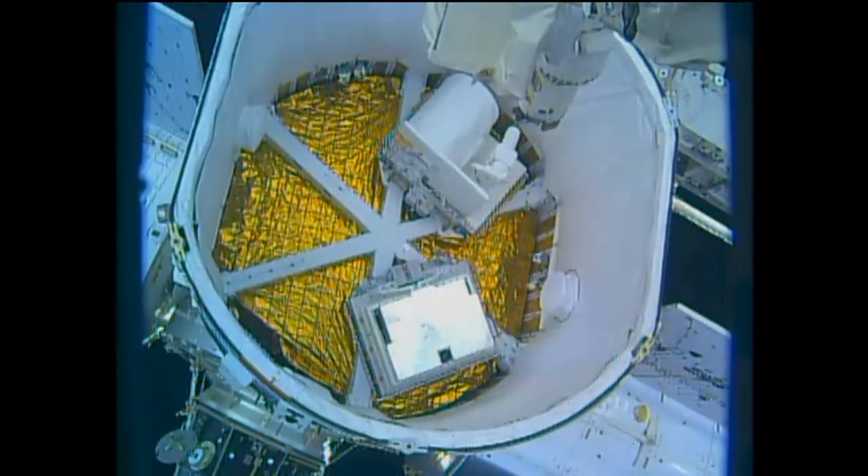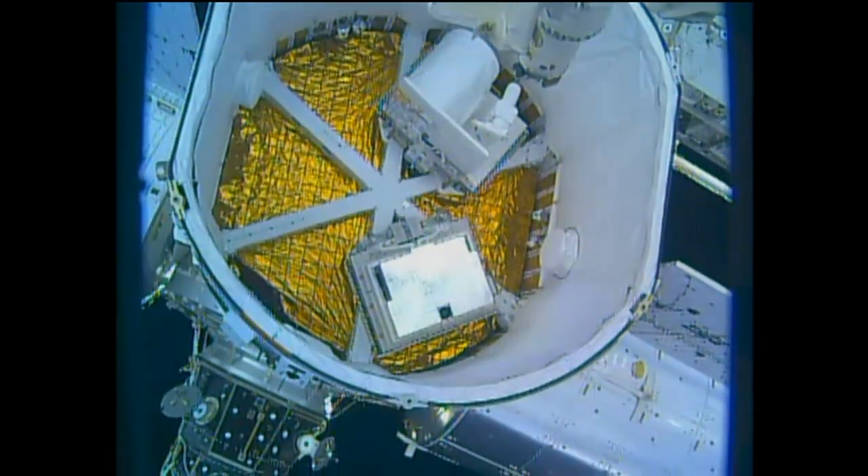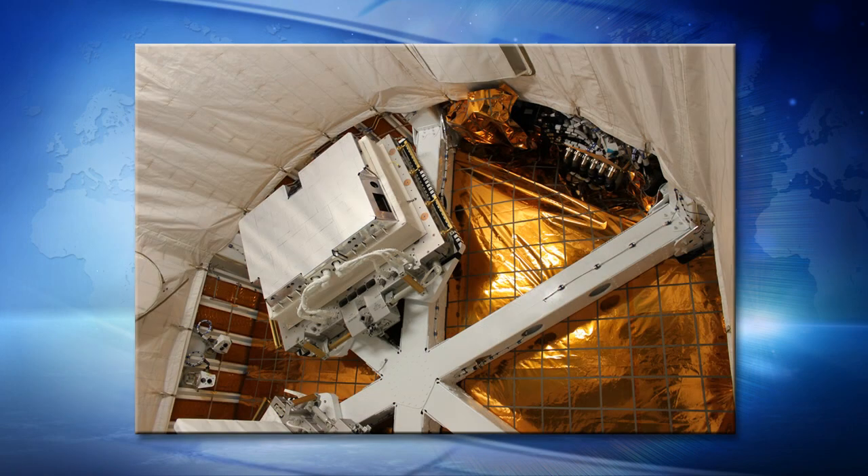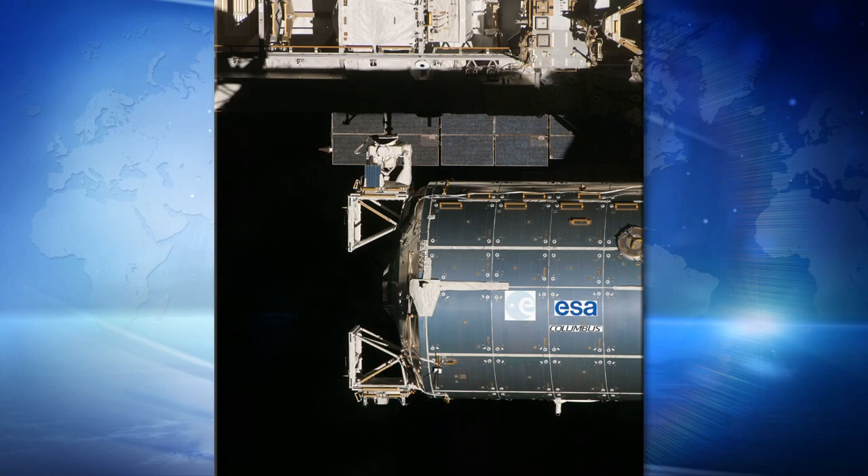Focusing on Dragon itself and your operation scheduled this week — describe where these payloads are and where they're headed. We have two payloads coming up in the trunk. We have HDEV, the High Definition Earth Viewing payload, which has some cameras. We'll be reaching into the trunk with the SPDM and the SSRMS, pulling it out of the trunk, and then flying it over to the Columbus module where we'll be installing it on the nadir exposed facility so those cameras can look down on Earth.